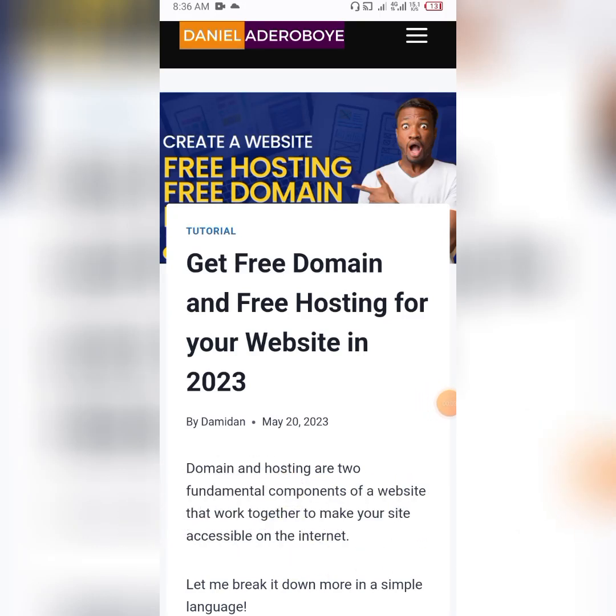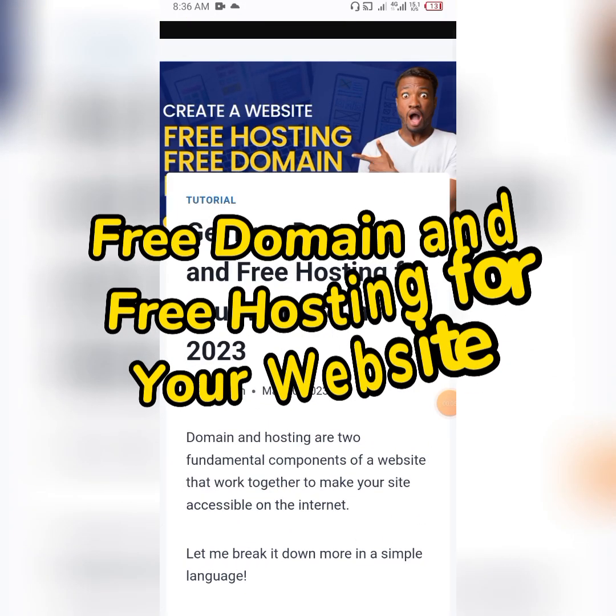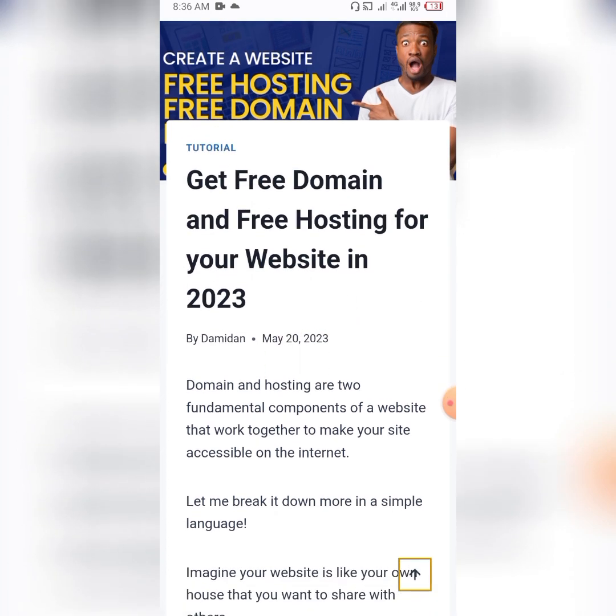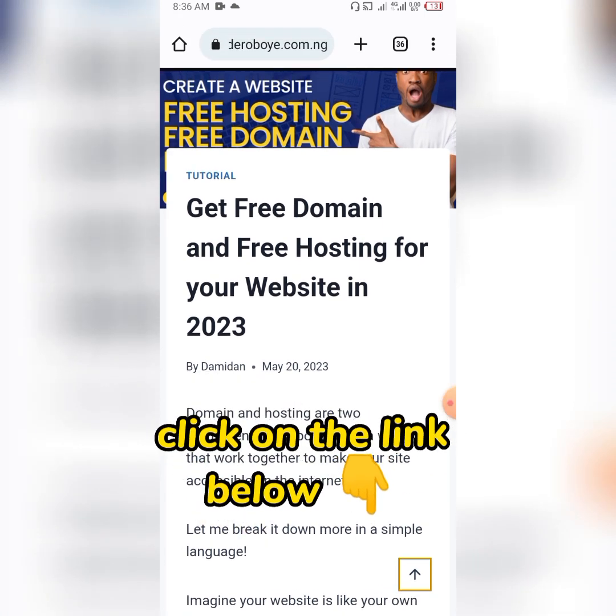Danadeo Boye here. In this video I'm going to show you how you can get a free domain and free hosting for your website in 2023. If you need to create a website and you do not have money to get hosting and domain, this video is for you. Even if you have money but just want to carry out some experiments or get some design ideas, you don't need to pay anything — domain, hosting, and even SSL are all free.